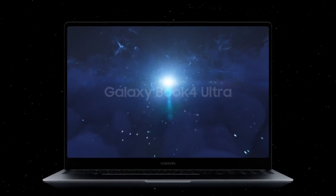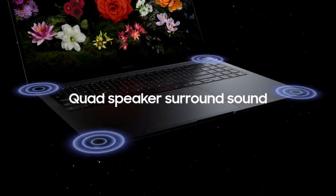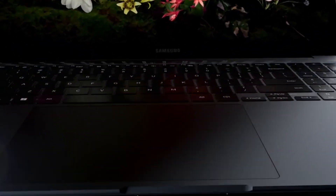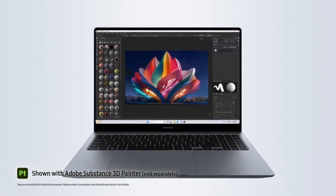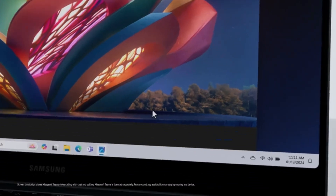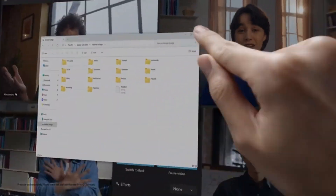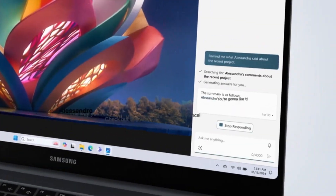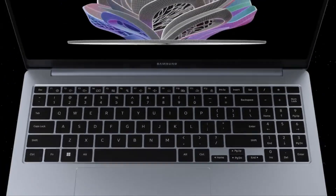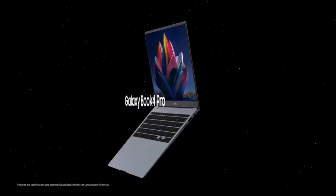Performance. The Galaxy Book 4 Ultra is powered by Intel's 13th Gen Core i7 or i9 processors, paired with NVIDIA RTX 4050 or 4070 GPUs. This combination makes it capable of handling demanding tasks such as video editing, 3D rendering, and gaming at high settings. It's also optimized for multitasking, making it a strong contender for creative professionals who need both CPU and GPU power. With up to 32GB of RAM and 1TB SSD storage, the Galaxy Book 4 Ultra excels at running multiple heavy applications simultaneously, making it suitable for both work and entertainment.